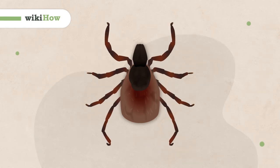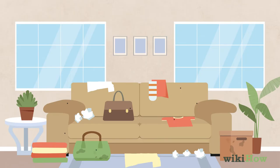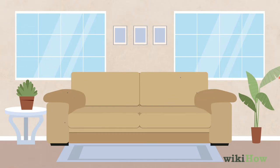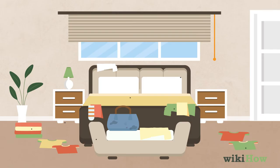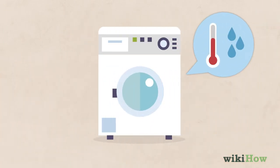Ticks are disease-carrying pests that can become a big problem during the warmer seasons. To get rid of ticks indoors, try to keep your home tidy and free of clutter so they have fewer places to hide. Keep dirty laundry off the floor and wash your clothes and bed linens in hot water to kill any ticks that might be attached to them.